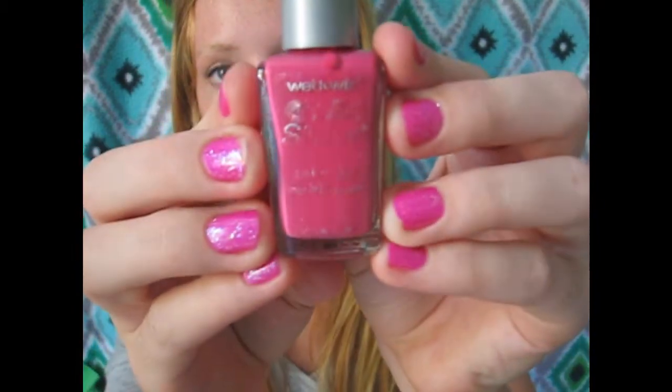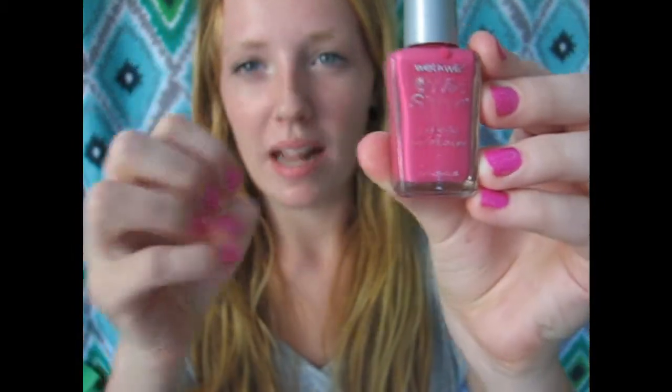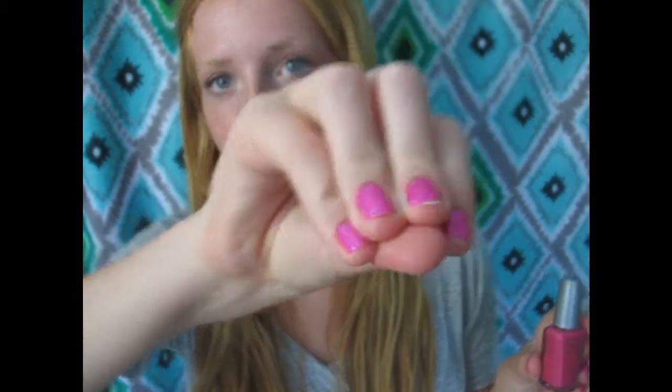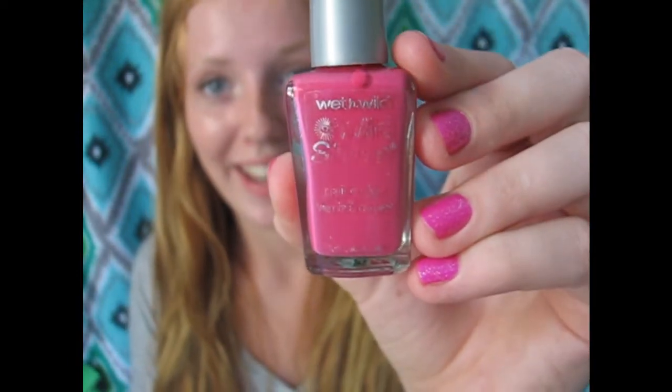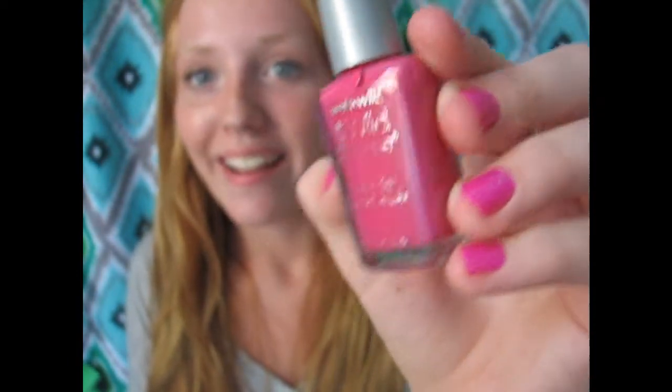My last product would definitely have to be the Wet n Wild Wild Shine Nail Care in Lavender Green. This is my favorite nail polish ever — I'm going to paint my toes with this right after this video. It looks beautiful on. It's not on my nails right now; the one I'm wearing is Trenton Glaze's Purple Panic with glitter on top, but this is my favorite nail polish ever and I am so in love.